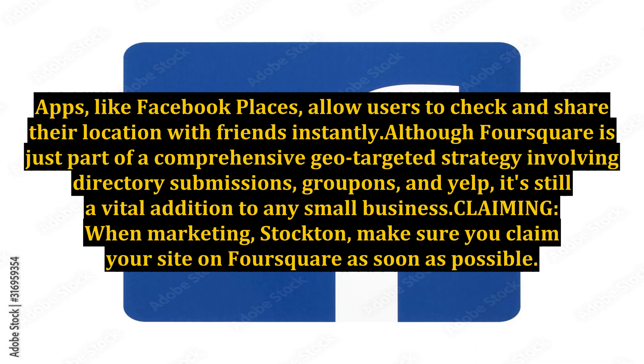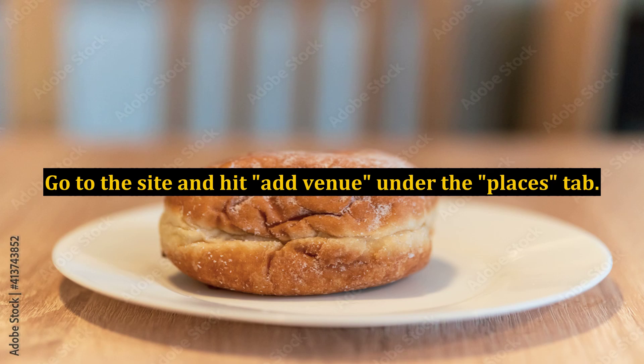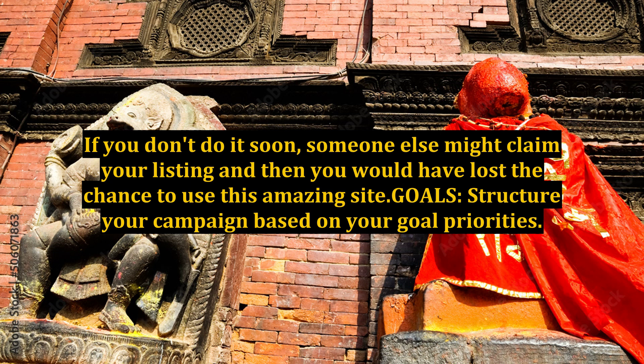Apps like Facebook Places allow users to check in and share their location with friends instantly. Although Foursquare is just part of a comprehensive geo-targeted strategy involving directory submissions, Groupon, and Yelp, it's still a vital addition to any small business. When marketing Stockton, make sure you claim your site on Foursquare as soon as possible — go to the site and hit 'Add Venue' under the Places tab. If you don't do it soon, someone else might claim your listing.